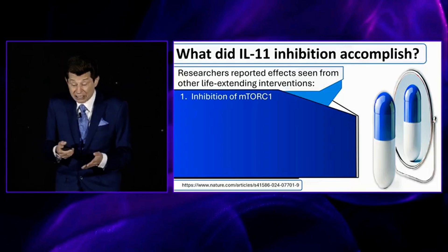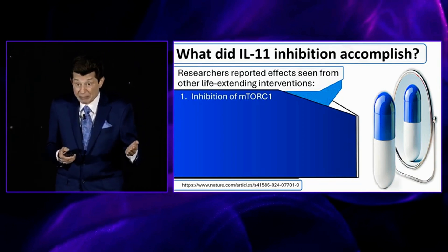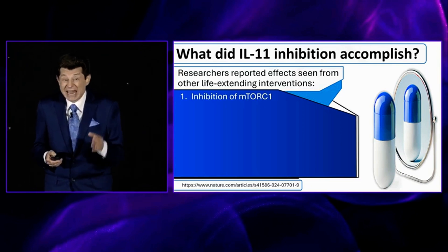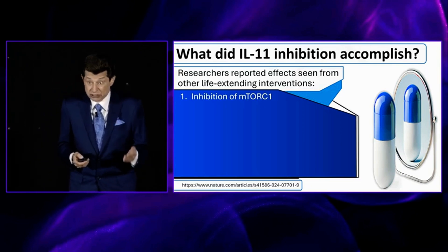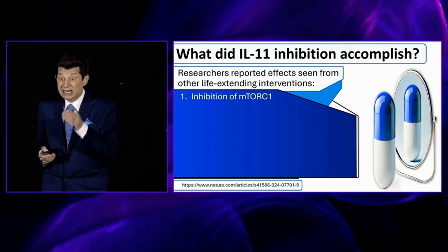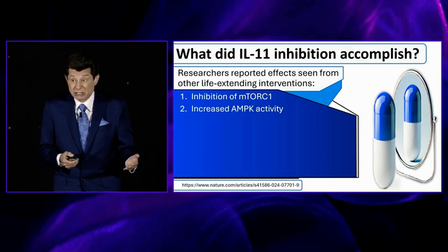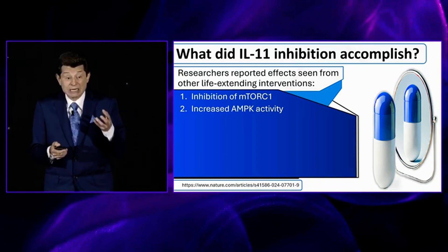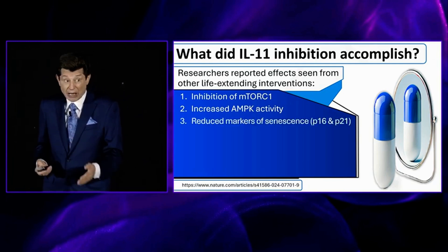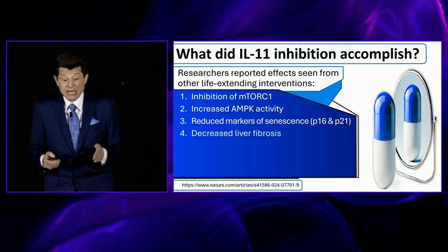So what does IL-11 inhibition accomplish? Well, a lot. It's why we take rapamycin, why we engage in calorie restriction and intermittent fasting — we want to inhibit excess mTORC1, which kills us and creates diseases in our body. Inhibiting IL-11 does that. It also increases AMPK activity, one of the reasons we take metformin and certain nutrients that boost AMPK activity. And it reduces markers of senescence — the accumulation of senescent cells in our aged body that we want to get rid of.